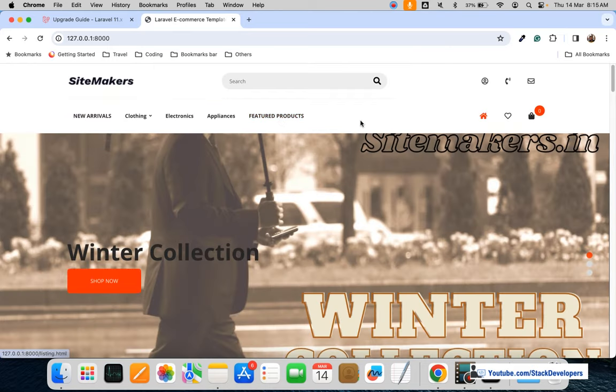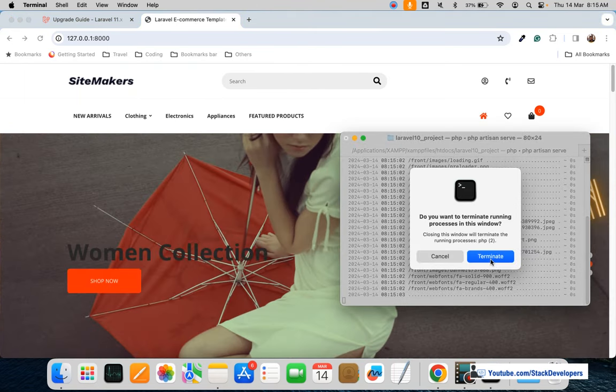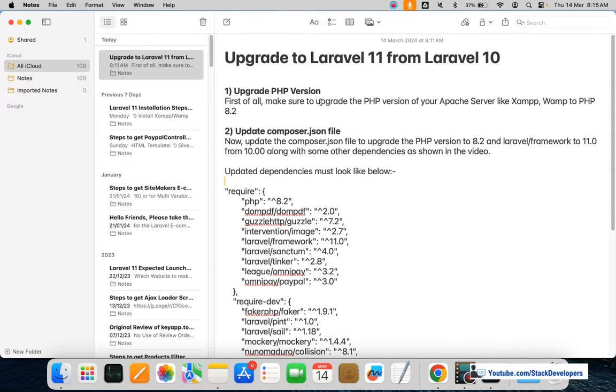I'm also going to run this project just to show you it's running in Laravel 10. This is the e-commerce website that we have built in Laravel 10 — you can watch that tutorial as well if you want. So the project is in Laravel 10 right now and we are going to upgrade it to Laravel 11.